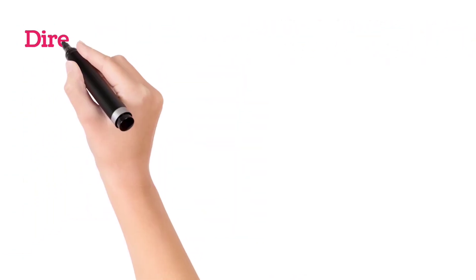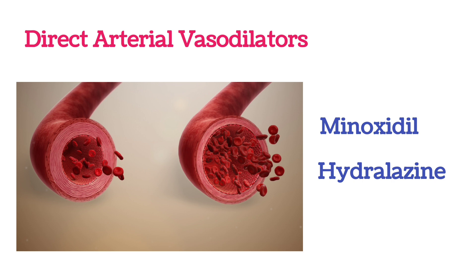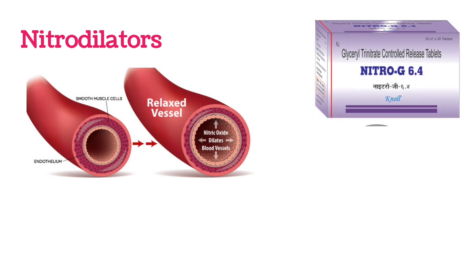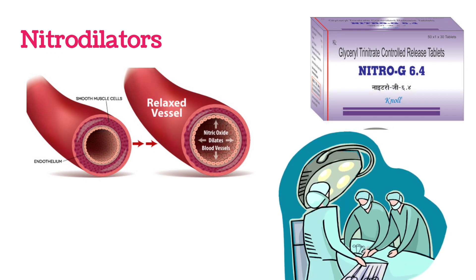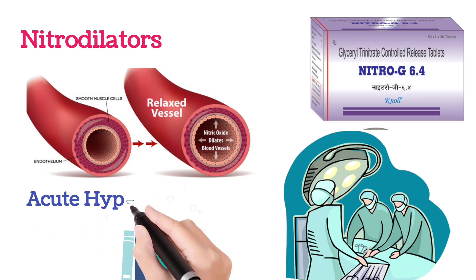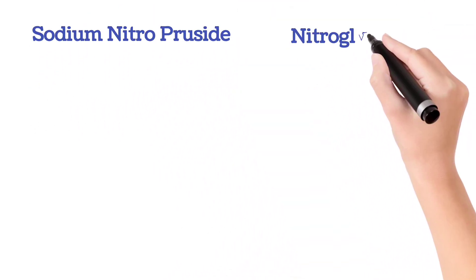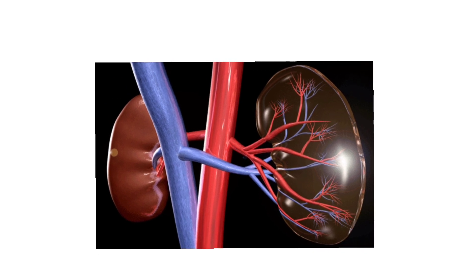There are other vasodilators like direct arterial vasodilators such as minoxidil and hydralazine, which are less commonly used to control blood pressure. Another class of medicine is nitro dilators. Nitro dilators release nitric oxide, which dilates the blood vessels and decreases blood pressure. Generally, nitro dilators are used in conditions such as surgery or when a person has severely increased hypertension — a condition called acute hypertensive crisis. In nitro dilators, sodium nitroprusside and nitroglycerin are generally used.